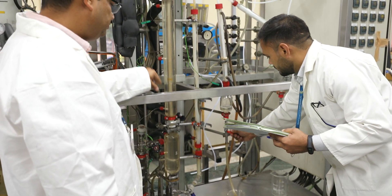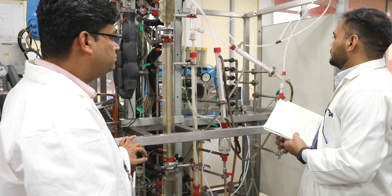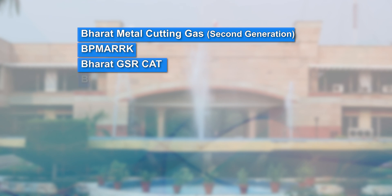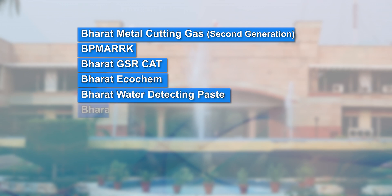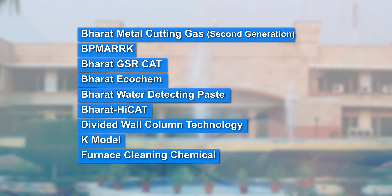Over the years, CRDC has won several awards and industry recognition for innovations such as Bharat Metal Cutting Gas, BP Mark, Bharat GSR CAT, Bharat EcoChem, Bharat Water Detecting Paste, Bharat HiCat, Divided Wall Column Technology, K-Model, Furnace Cleaning Chemical and Waste Plastic Road.